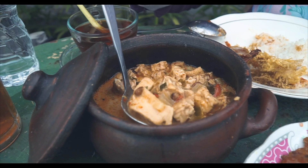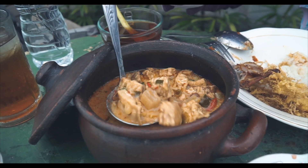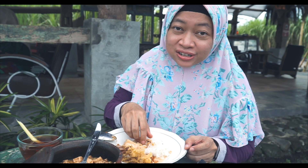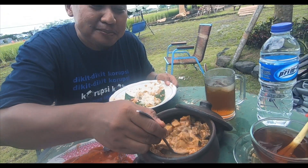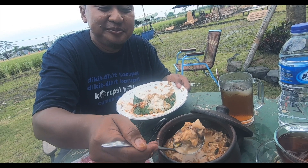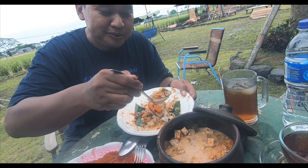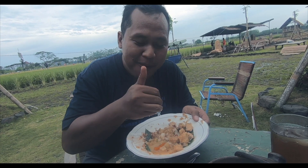Selanjutnya ada tempe, tahu, potongan jantung pisang, dan kacang tolo. Ini mirip lodeh kalau saya lihat, kuahnya bersantan. Rasanya pedas dan gurih, mirip lodeh. Satu porsi banyak ya, bisa untuk satu keluarga sepertinya. Ada cabe lombok utuh di dalamnya, nendang banget! Jangan yang recommended, mantap.